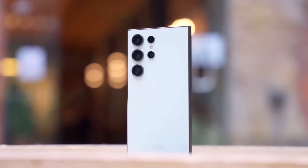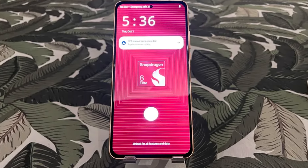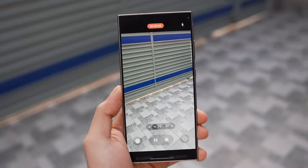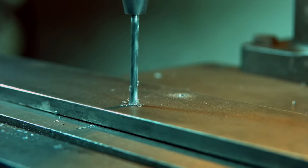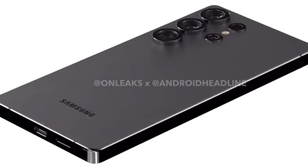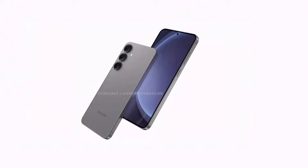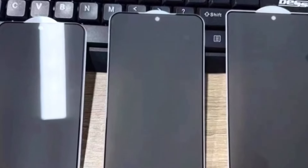Samsung has yet to confirm exactly which Galaxy S25 models will receive the Snapdragon 8 Elite. Based on past trends, we could see regional variations, but if the leaks are accurate, every S25 model might benefit from this silicon upgrade. With such powerful hardware, Samsung has a golden opportunity to deliver an Android experience that's second to none, and the Galaxy S25 lineup could very well set a new benchmark in the smartphone world.